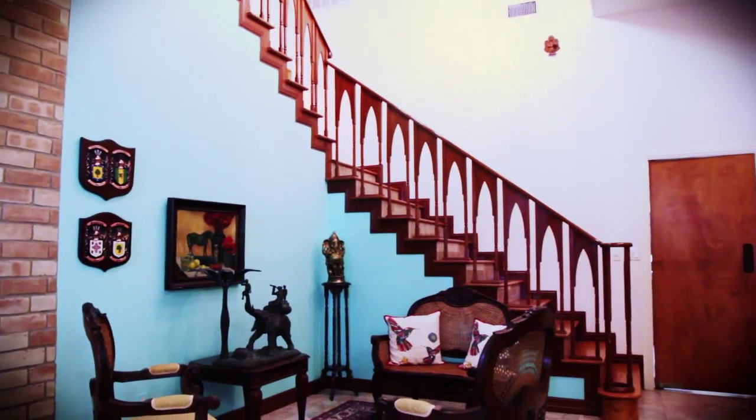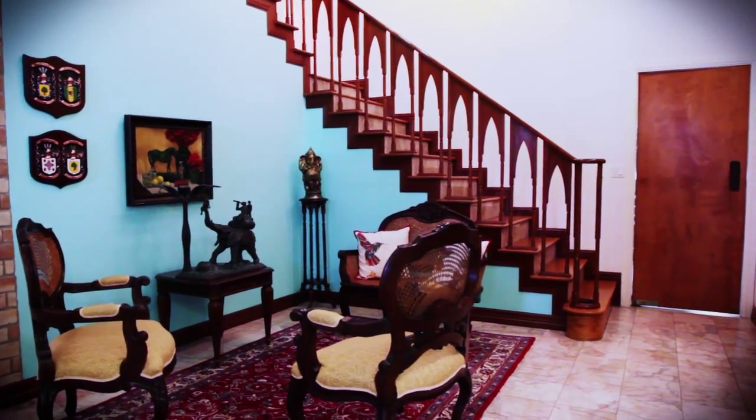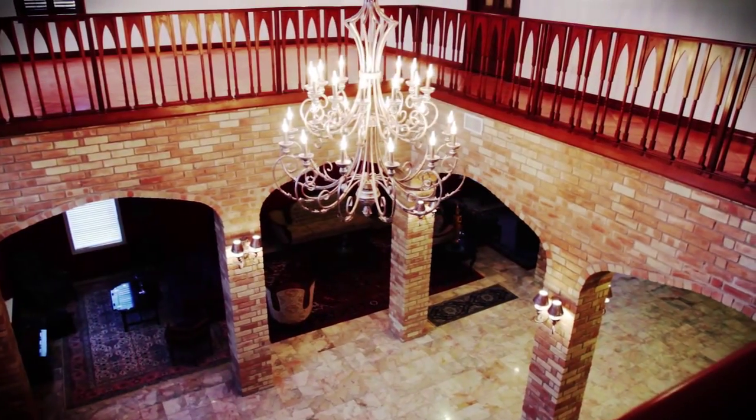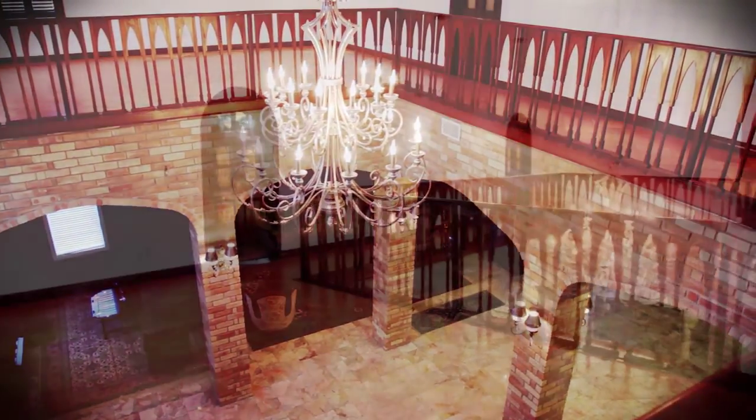The gorgeous Chinese marble flooring downstairs transitions into a traditional saltillo tile upstairs. Its 35-foot vaulted ceiling and lavish chandelier open up to the loft above.